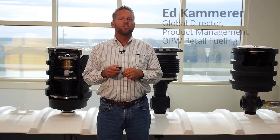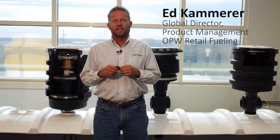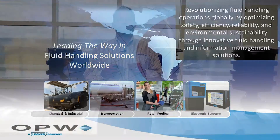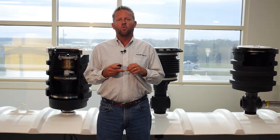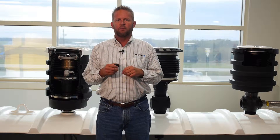My name is Ed Kammerer and I'm the Global Director of Product Management here at OPW. OPW is the world's largest manufacturer of petroleum handling equipment. Our job is to keep critical fluids from entering our ground, water, and air, and to provide a safe refueling experience for our customers and the environment. In the 201 series of videos, we will get more in-depth and talk about each product group specifically along with some technical information.